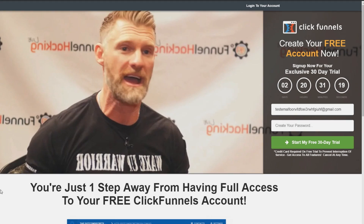Hey guys, welcome back to a brand new video. As you can tell by the title, we are going to be going over a ClickFunnels 30-day free trial and showing you the extended free trial of ClickFunnels, so you can try out the software for longer before you decide to use it for your business.